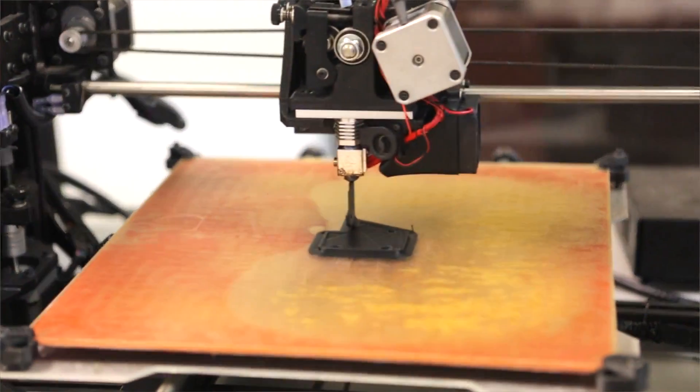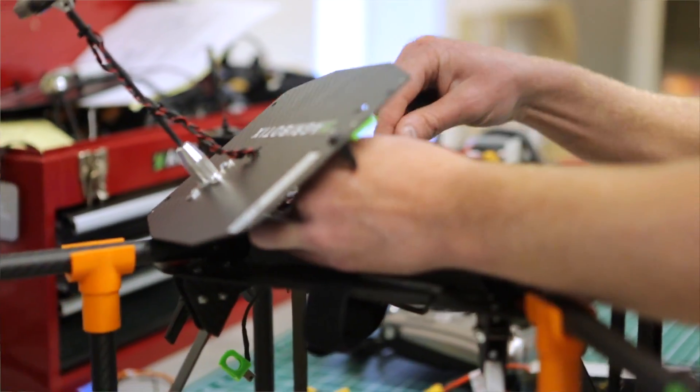Agrobotics is the leader in drone technology, helping growers make more informed decisions for their businesses. What sets us apart at Agrobotics is that we're the complete solution, both the hardware and the software, and we're 100 percent focused on agriculture.